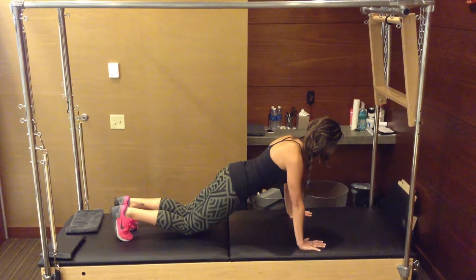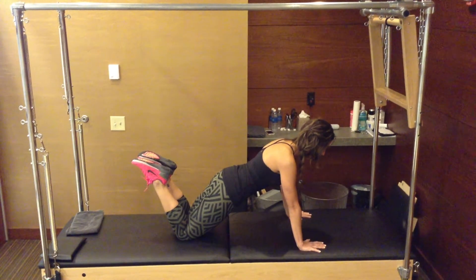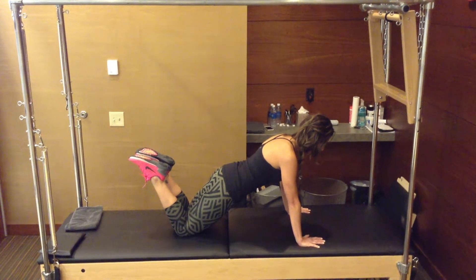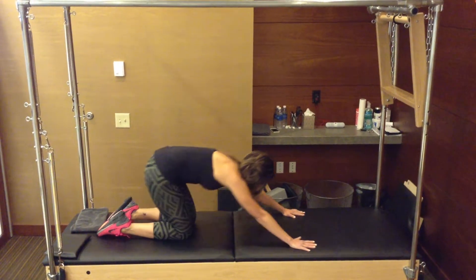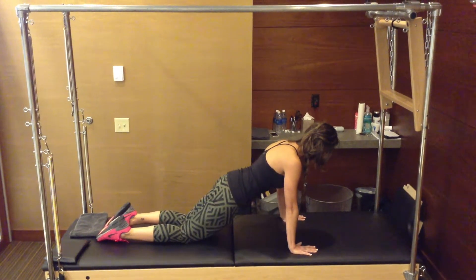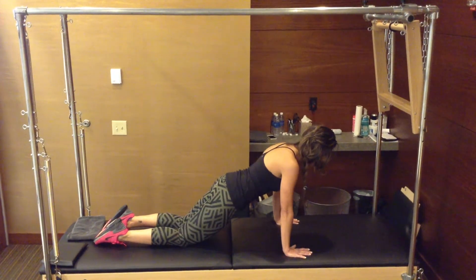As you get bigger and farther along in your pregnancy, you can drop to the front of your knees and hold your plank there. Movement from there can be back from a child's pose forward to your plank. This also feels really good on the low back.